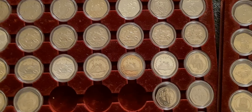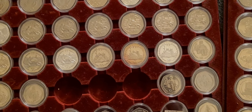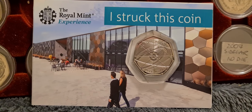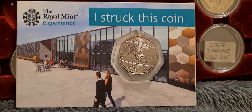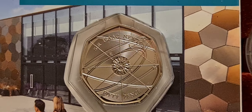Before we get on to the TT coins, we do have one more addition to the Strike Your Own 50p collection. I came across this — I think it was on one of the Facebook groups — and this is a rather nice example of my favourite coin, which is of course the Isaac Newton coin.